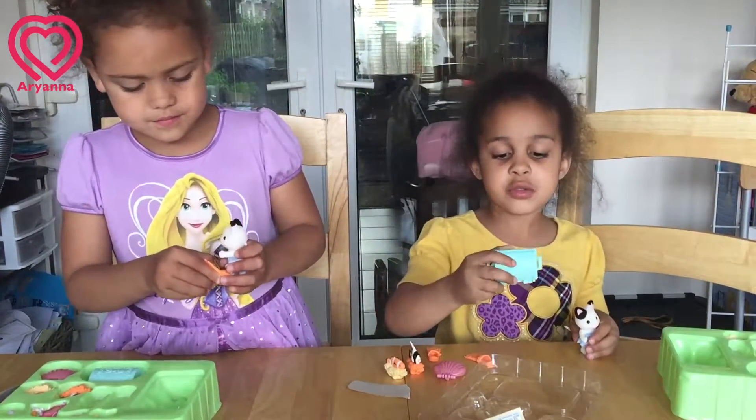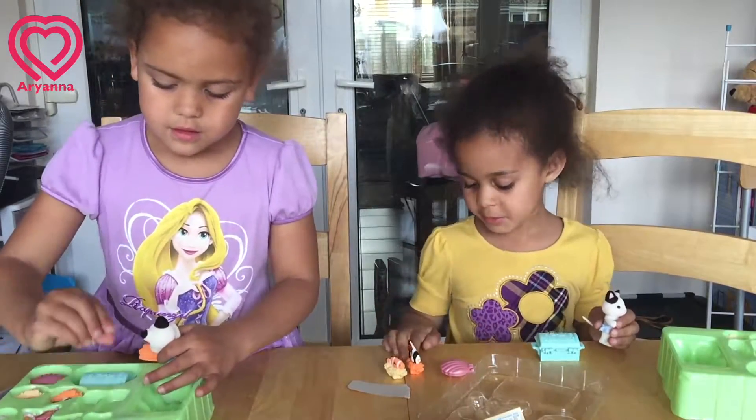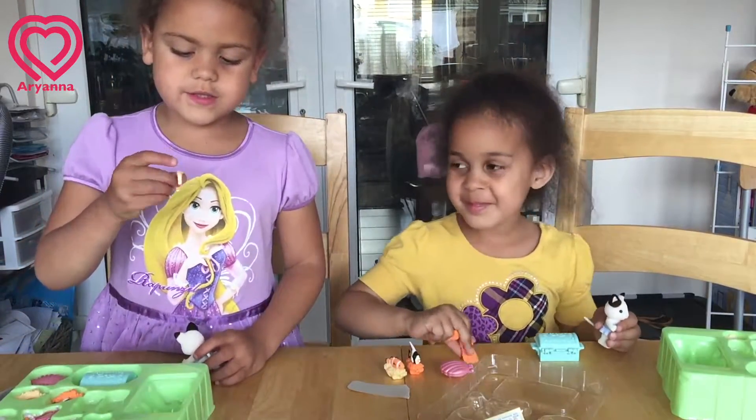So we got a treasure chest, pearl, shoes. What's this? Crown!